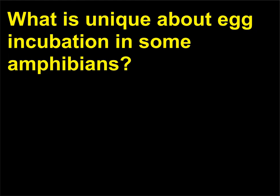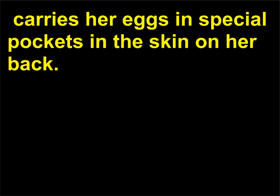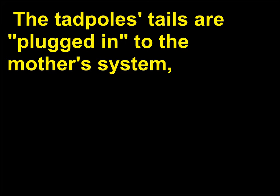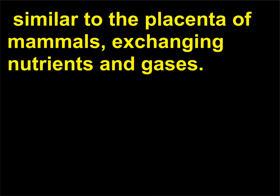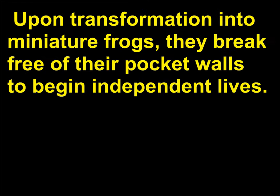What is unique about egg incubation in some amphibians? Unlike most toads and frogs, the female Surinam toad, Pipa pipa, carries her eggs in special pockets in the skin on her back. Each egg develops in its own pocket. The tadpoles' tails are plugged into the mother's system, similar to the placenta of mammals, exchanging nutrients and gases. The tadpoles develop quickly, undergoing metamorphosis while still in the pockets. Upon transformation into miniature frogs, they break free of their pocket walls to begin independent lives.